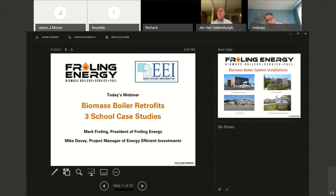Welcome to our webinar today, which is Biomass Boiler Retrofits: Three School Case Studies. We'll be looking at a couple of high schools and a middle school that we renovated with brand new biomass boilers. In all cases, they're using our dry chips. We've got Mark Frohling, president of Frohling Energy, and Mike Davey, project manager for Energy Efficient Investments.